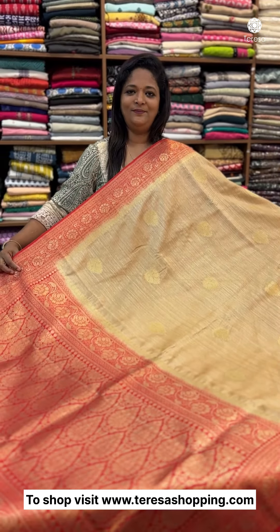What is the price range of this sari? The sari rate is 2365.